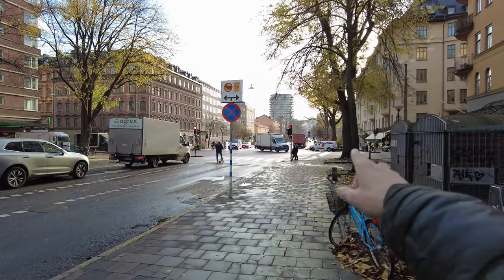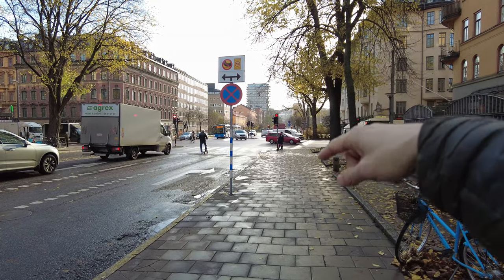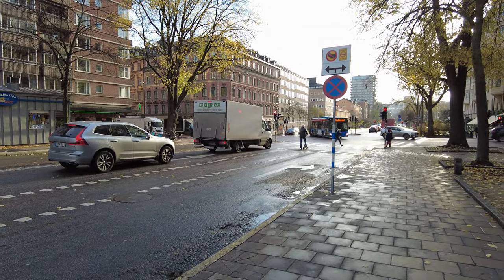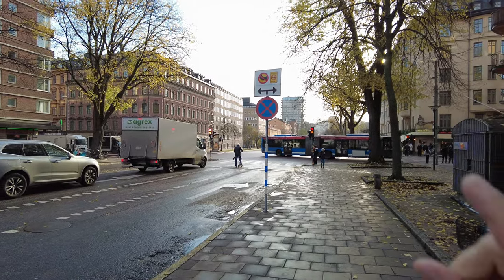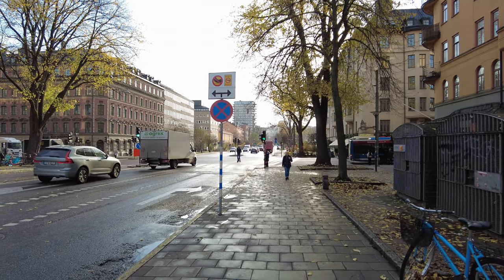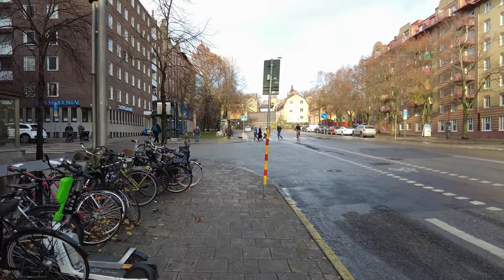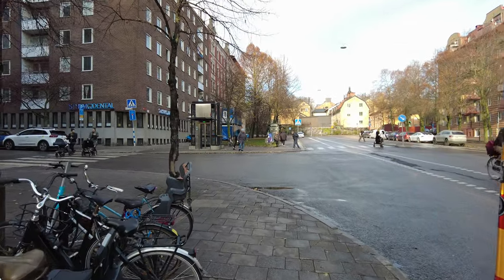So the station I was talking about is over there. If you remember my walk last week where I did a walk to Tantlunden and kind of started there — yeah. This is kind of the crossing where you go all the way to Mariatorget, and if you go straight ahead it's like a ring road that goes all the way to Skanstull. But let's start a different way and go around here.